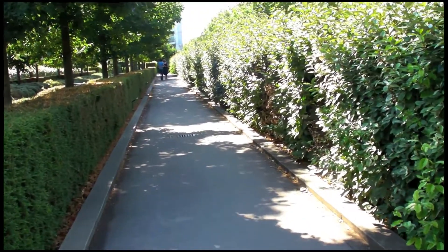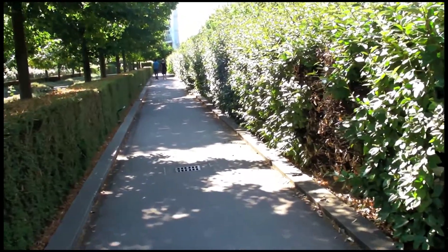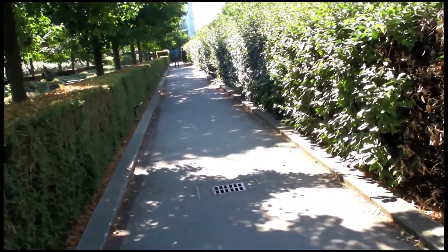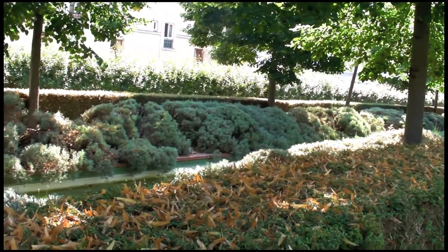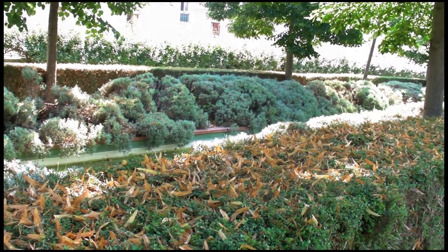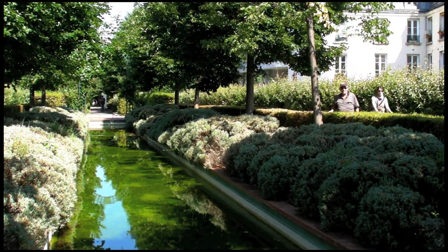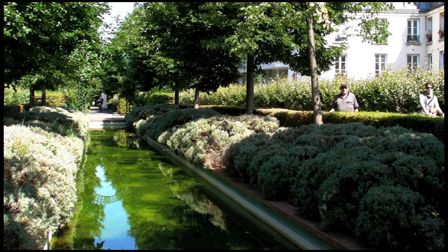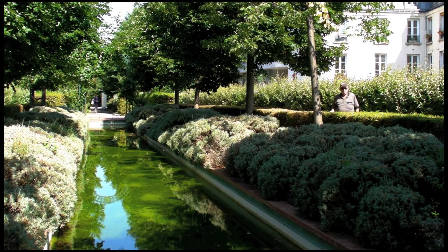You'll notice here the path has narrowed considerably. This is a one-lane path with a second lane going back, and in the middle is a beautiful pond. Let's get closer to the pond. We have totally enjoyed revisiting Parc Promenade Plantée on this lovely sunny summer day. There's no better place to end the video than right here at one of the park's lovely ponds. Thank you.